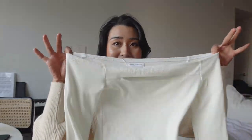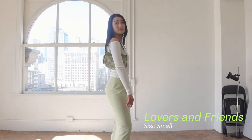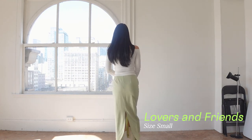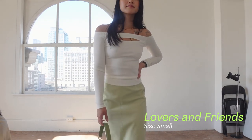Without further ado, let's check out some cute summer outfits. I'm going to start with a piece that is still very much wearable right now — it's sunny, around 10 degrees Celsius, not super warm but nice out. I have this top from Lovers and Friends, and I am obsessed with the fit. I love the extra little cutout detail and the off-shoulder detail — it is just a beautiful top.